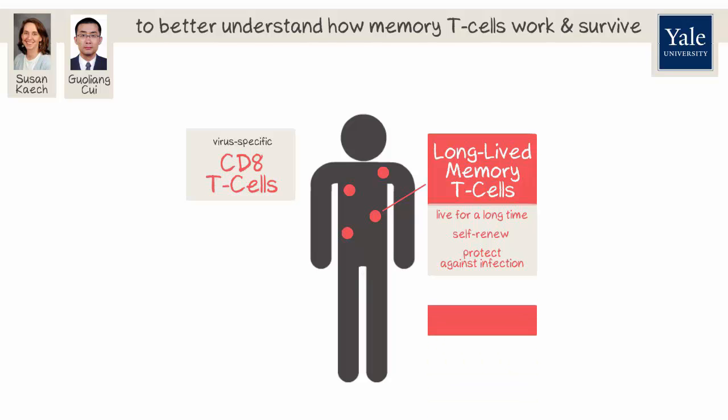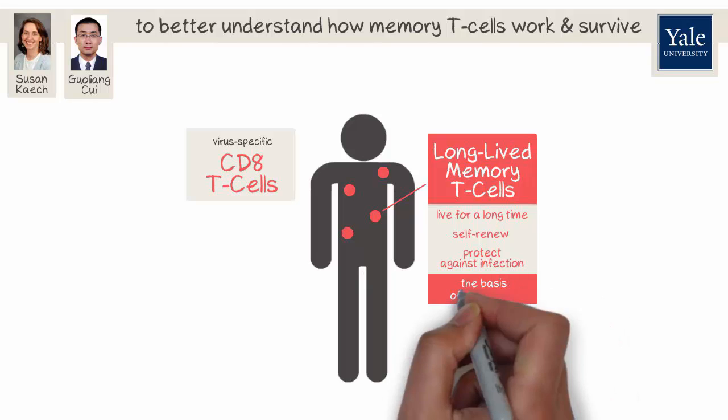In fact, generating long-lived memory cells in our immune system is the basis of vaccination.